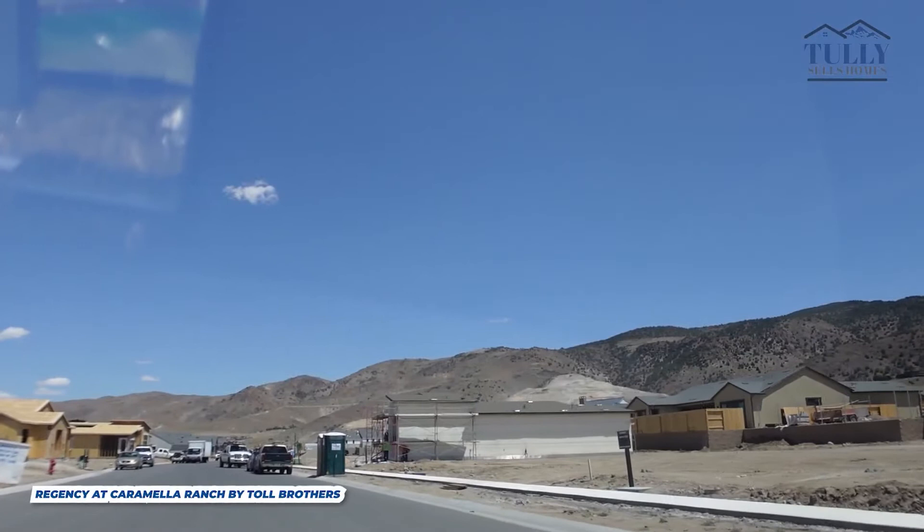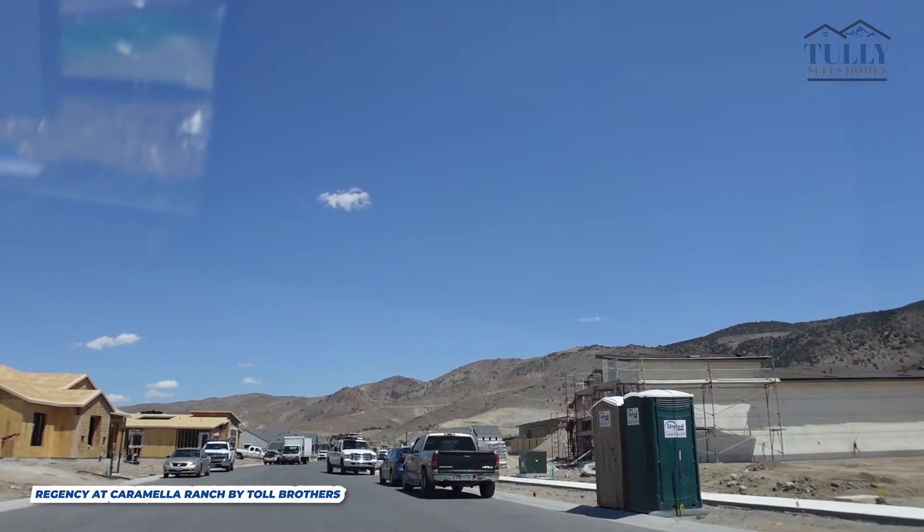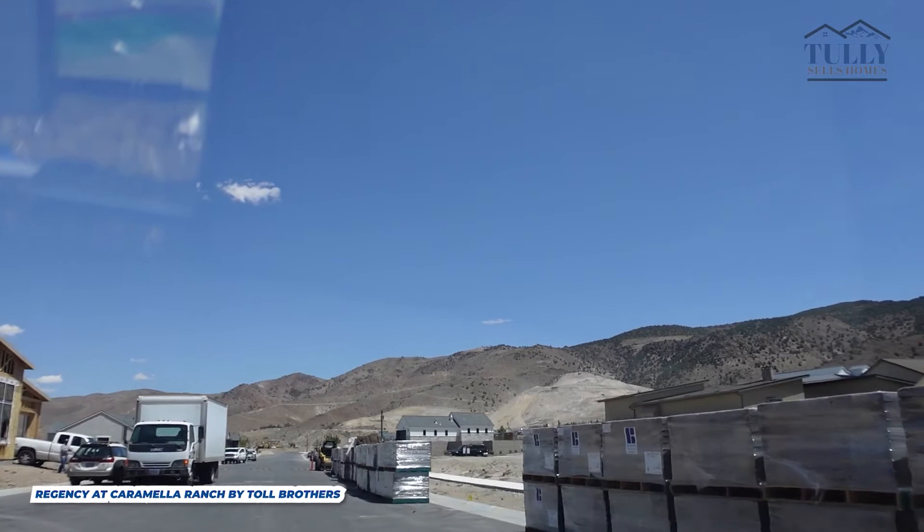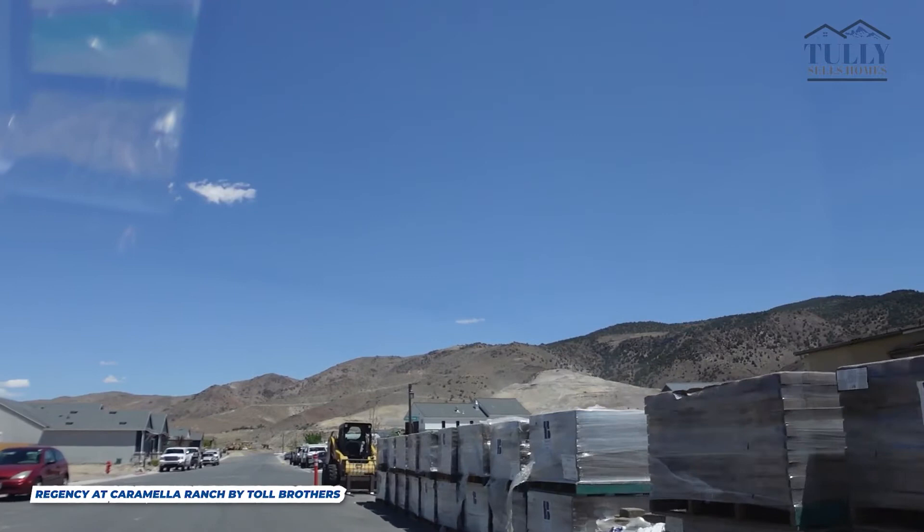Hopefully this gives you an idea of what the Regency at Caramella Ranch community looks like. There are going to be beautiful Mount Rose views. If you're wondering about floor plans, there are about 15 floor plans and about five to six of them are modeled. If you want links to the floor plans, I'll leave them in the description below along with a link to the clubhouse, so you'll get a complete 3D walkthrough and a good idea of what it looks like.